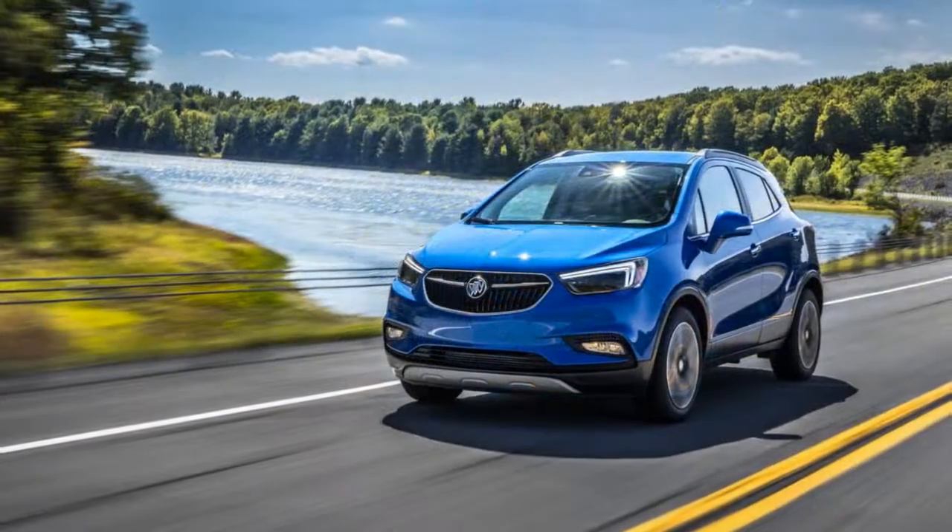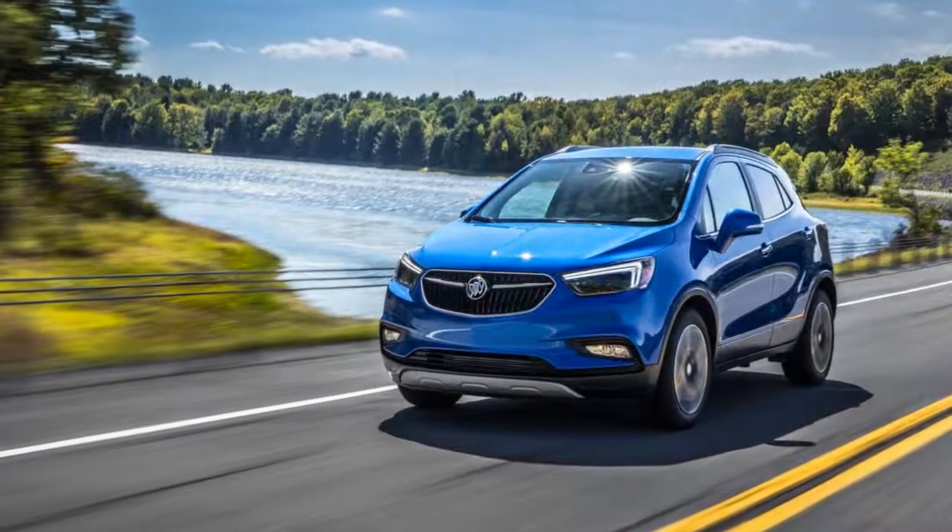The optional 1.4-liter produces 177 pound-feet of torque. In addition to providing more power, it's also a little thriftier when it comes to fuel consumption.